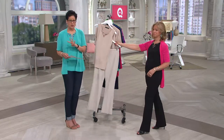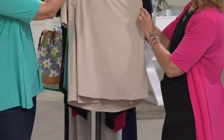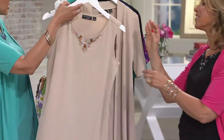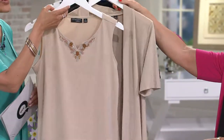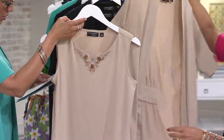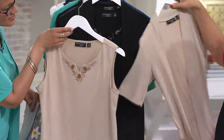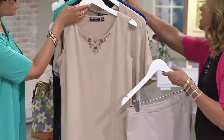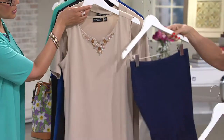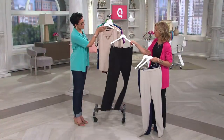We've got it for you in four colors, and remember you're receiving two pieces. This is the wheat — wheat always runs out of here every single time, because it's your answer instead of ivory. It's light, it's airy. I love it with navy, I love it with black, I love it with linen. This is just a gorgeous color.